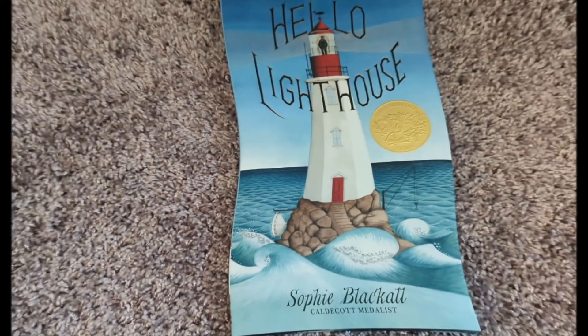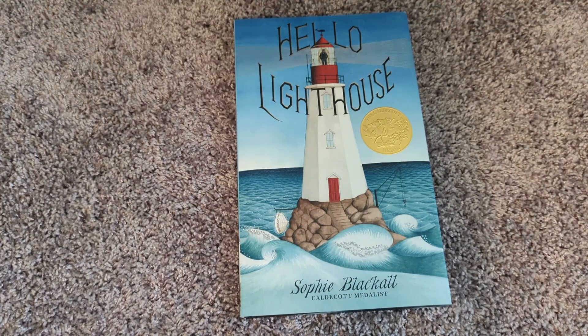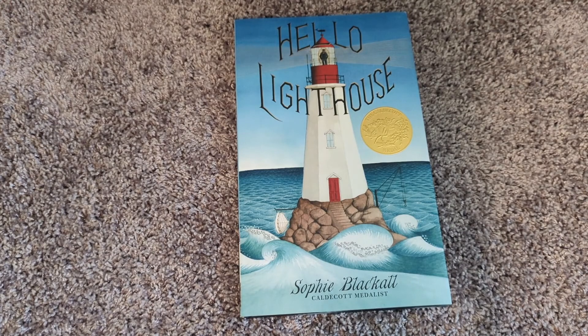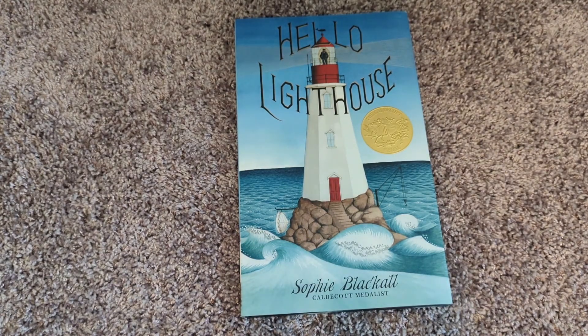Hello everybody! I'm back finally with a brand new book. This book came in the mail today — it's been sitting in my Amazon cart for a while — and it is called Hello Lighthouse. We discovered this book a couple summers ago from the library, and I really loved it. So now it's mine and I'm going to read it to you guys. Hope you like it as much as I do.